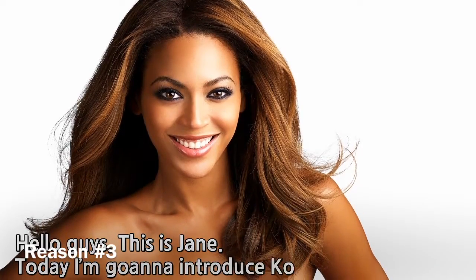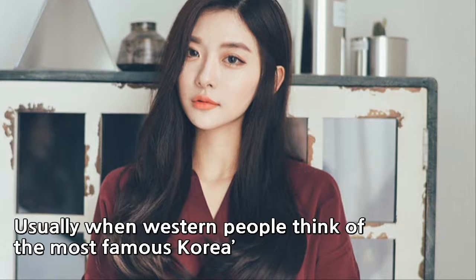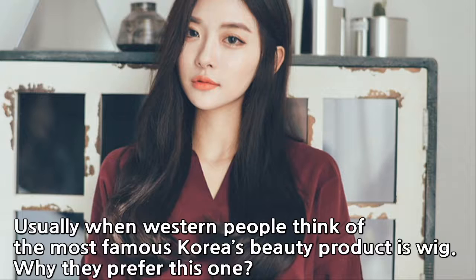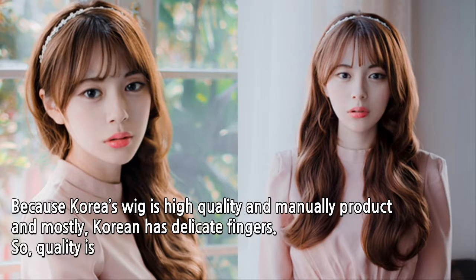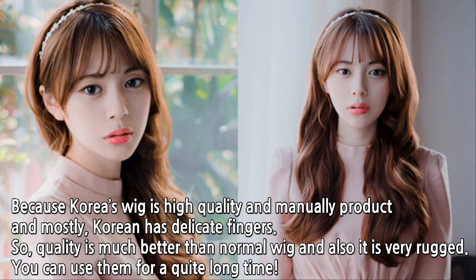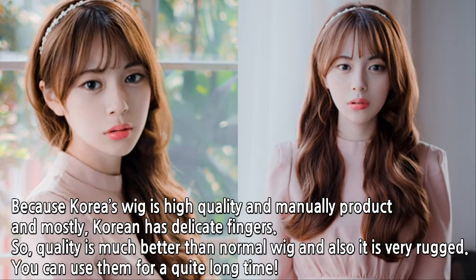Hello guys, this is Jane. Today I am going to introduce Korea's delicate wig. Usually, when Western people think of the most famous Korean beauty product, it is the wig. Why do they prefer it? Because Korea's wigs are high quality, manually produced, and mostly Korean craftspeople have delicate fingers. So the quality is much better than normal wigs and they are very durable, so you can use them for a quite long time.